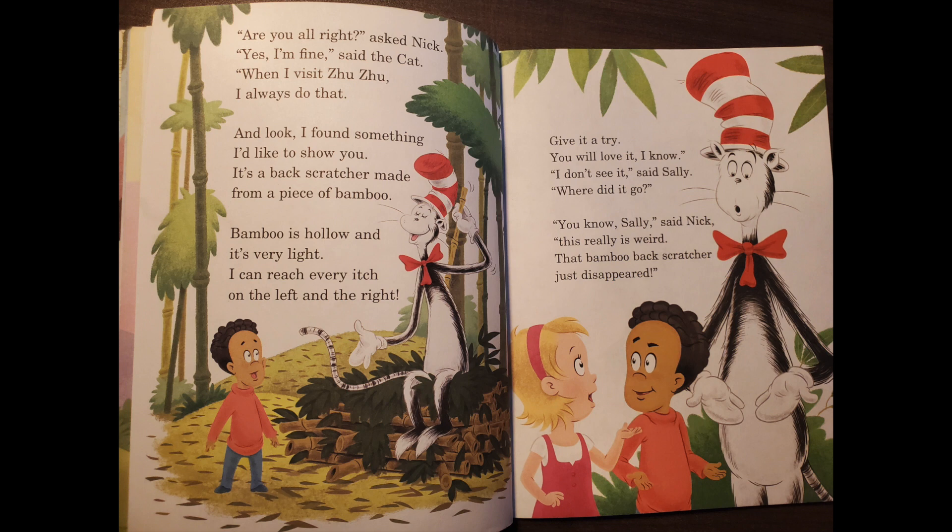Are you all right? asked Nick. Yes, I am fine, said the cat. When I visit Zuzu, I always do that. And look, I found something I'd like to show you. It's a back scratcher made from a piece of bamboo. Bamboo is hollow and it's very light. I can reach every edge on the left and the right. Give it a try. You will love it, I know. I don't see it, said Sally. Where did it go? You know, Sally, said Nick, this really is weird. That bamboo back scratcher just disappeared.